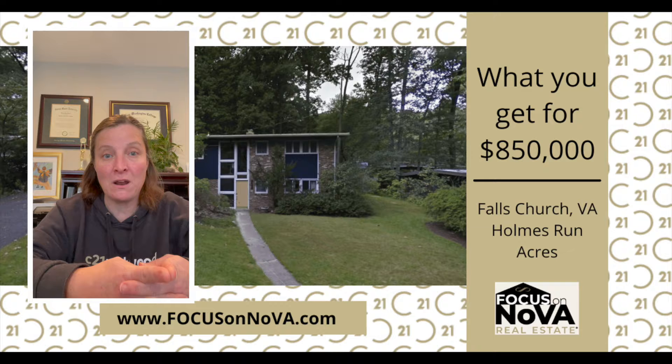We look at the down payment options — 5, 10, and 20% — and then what your monthly payments would be with those. So let's jump into this property right here in Falls Church.